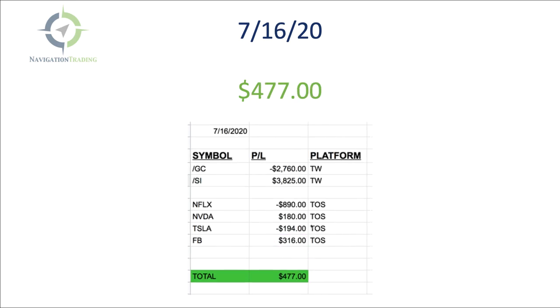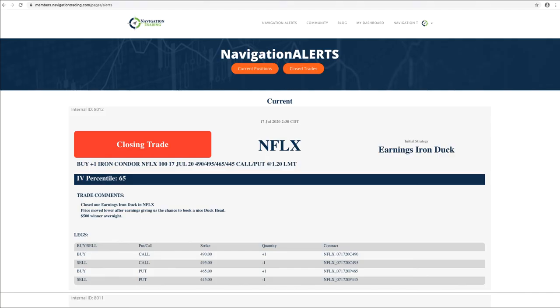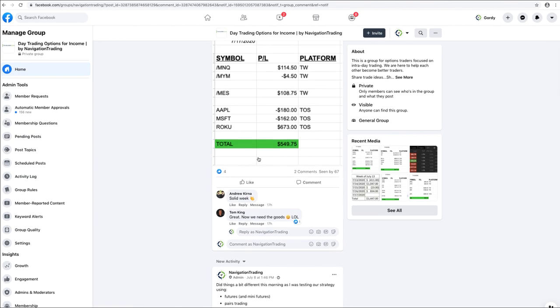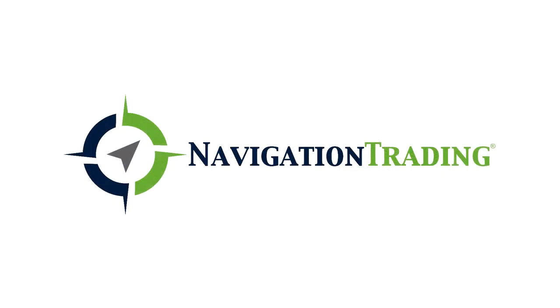So that was the week of day trading. Make sure if you want to follow along, go to the Facebook group — it's called 'Day Trading Options for Income.' Just go to Facebook and search 'Day Trading Options for Income' or search 'Navigation Trading' and you'll find it. That's where at the end of each day we're posting our daily performance and some other stuff. If you want to follow along, that is the place to be. Hope everybody has a great weekend — talk to you next week.